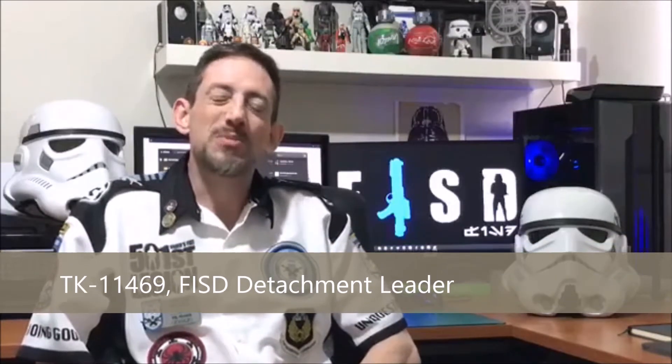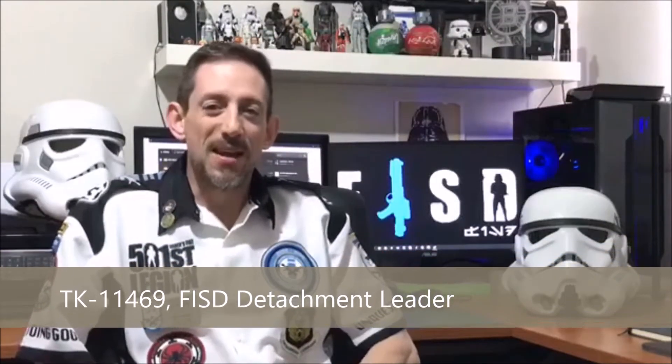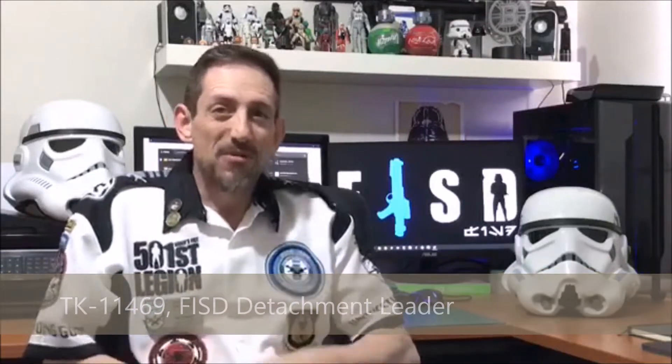Hello everyone out there watching our Order 66 Charity Fundraiser event. I'm Andrew Frank, TK11469, Detachment Leader of the 1st Imperial Stormtrooper Detachment, FISD. Today we're going to invite you into our small part of the world and hopefully enlighten you on who we are and what we do as far as costuming is concerned for the 501st. So let's start with the basics.